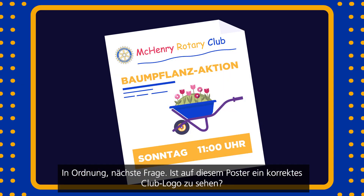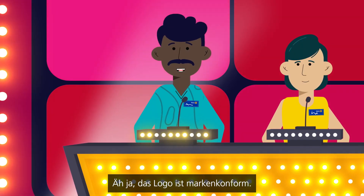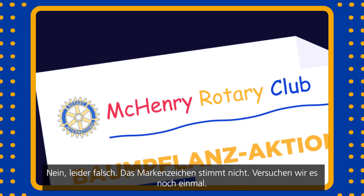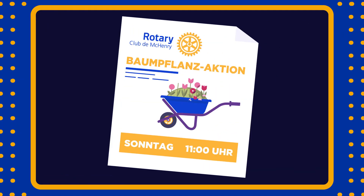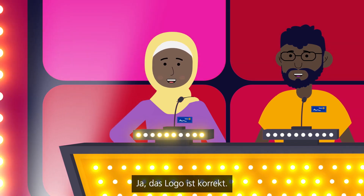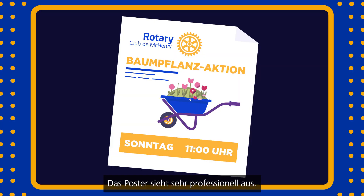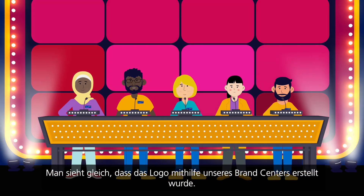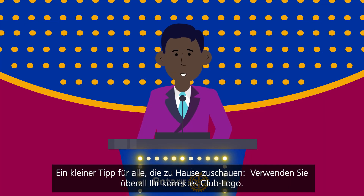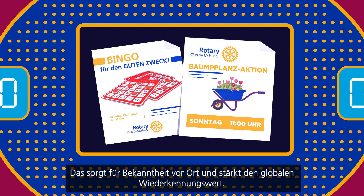Next question: Does this poster use the club logo correctly? Yes, it's correctly branded. No, I'm sorry, the branding is incorrect. Let's try again. Yes, it's correctly branded. You're right, well done. Look how professional that poster is. You can tell that logo was created in our brand center. It uses the club name and rotary logo in the proper font and color. A quick tip for all of you watching at home: always use your club logo consistently. It builds local awareness and global recognition.